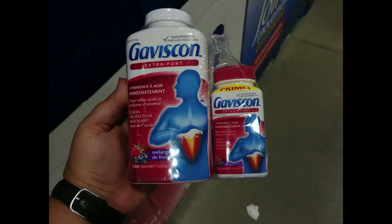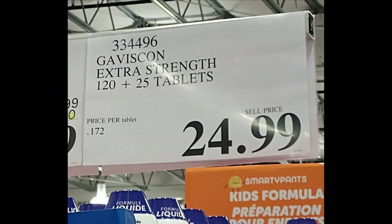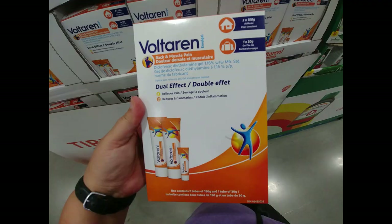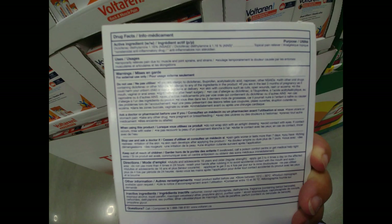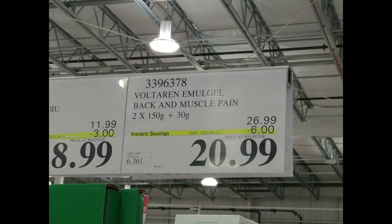They had a large and small bottle of Gaviscon for $24.99. To finish off today, there's Voltaren — which can be very costly, especially for older people who need it for their joints. The value pack gives you two 150-gram tubes plus a 30-gram tube for $20.99.